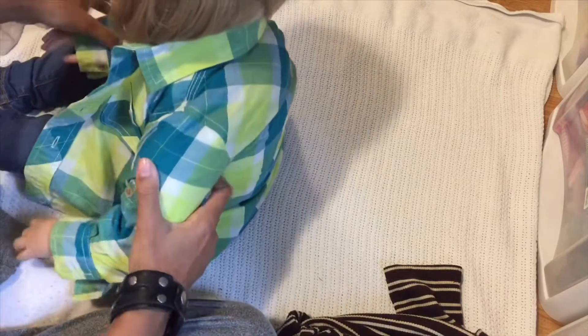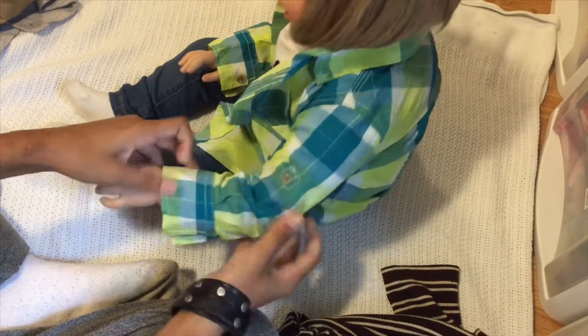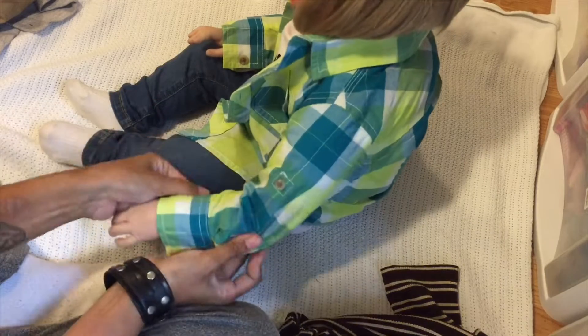There we go, that's better. Come back a bit so they can see you, and we'll do the buttons at the wrist.